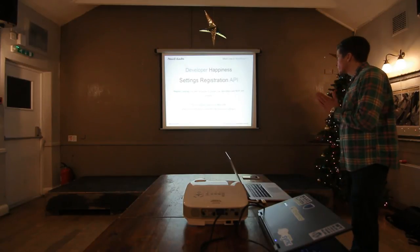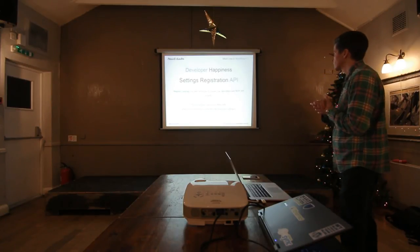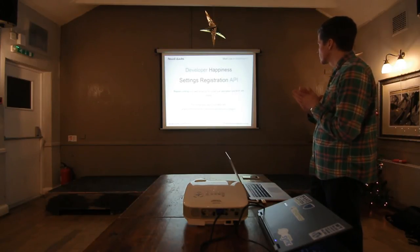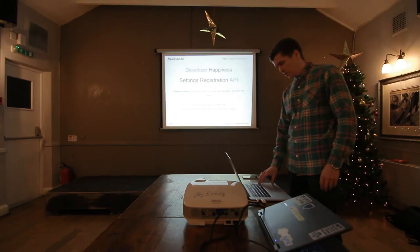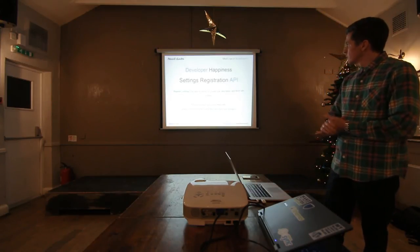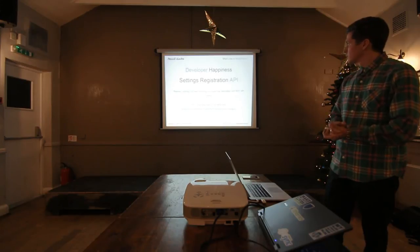Settings Registration API — it's basically what you want to do with the best practice API approach. It might end up reverting to using options, but it's a good idea to look into the REST API stuff around that.